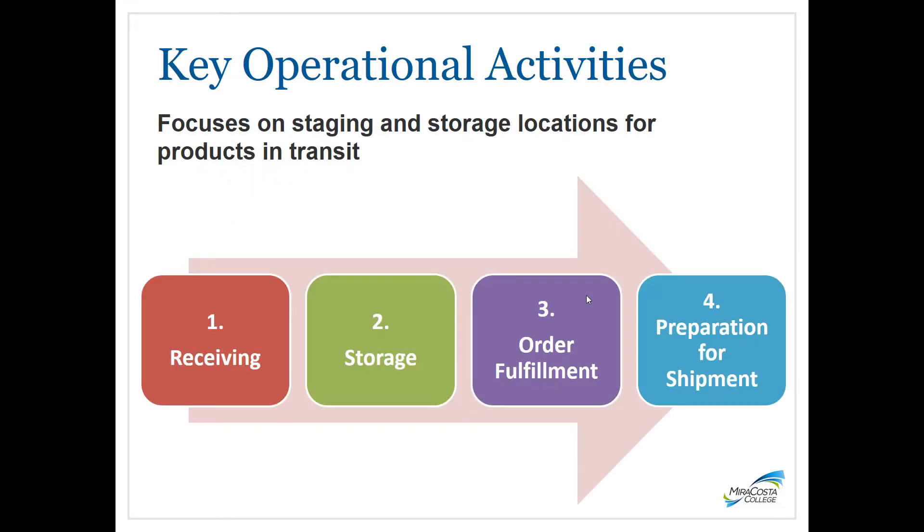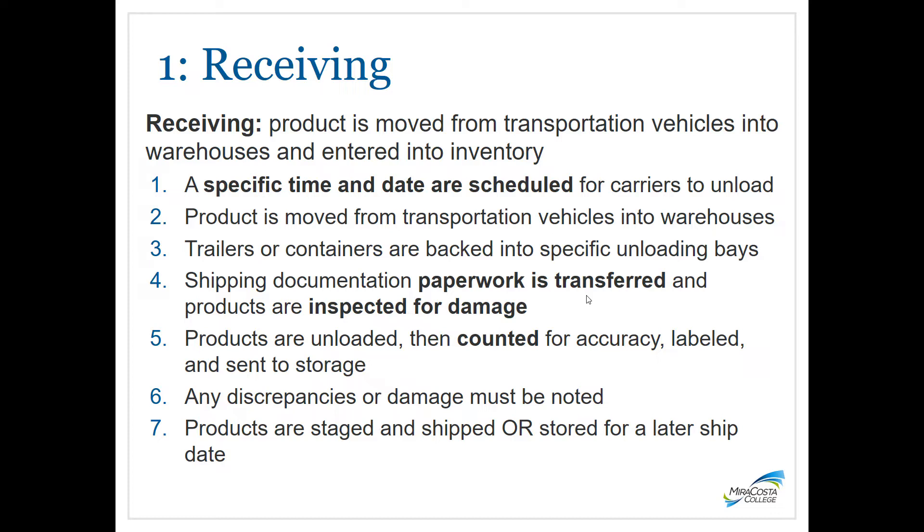Now we'll dive into each of the operational areas in a warehouse: receiving, storage, order fulfillment, and preparation for shipment. Receiving is when product is moved from transportation vehicles into warehouses and entered into inventory. There is a specific time and date scheduled for carriers to unload to ensure smooth drop-off among various incoming vehicles. Trailers or containers are backed into specific unloading bays, documentation is transferred, and products are inspected for damage.